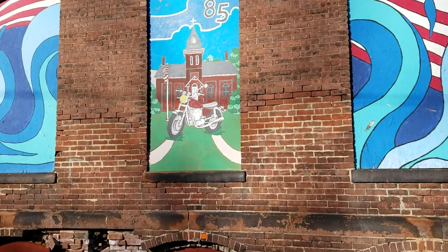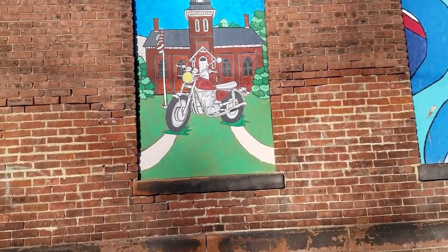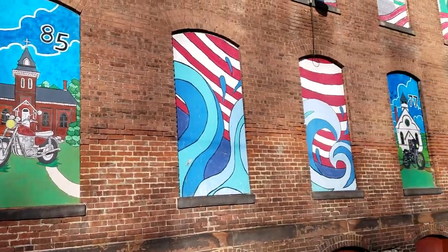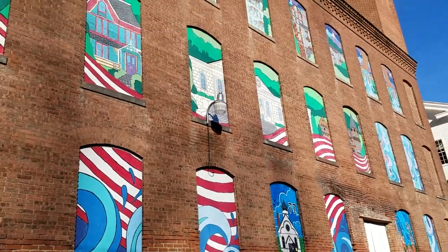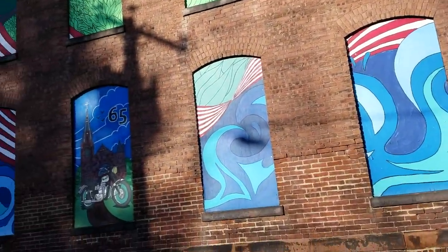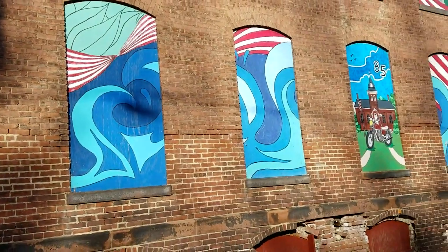This is a Yamaha 650. The gentleman who masterminded these paintings was actually a former student of the school and he's now a professional art teacher. He went to school, got his degree, and he originally did this massive mural on the building. He offered to fix it up because the mural was maybe 15 to 20 years old.